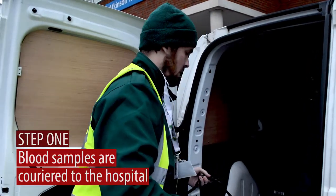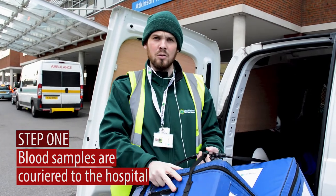My name's Frank, and I'm a medical courier. We bring them to the hospital in a temperature control bag.